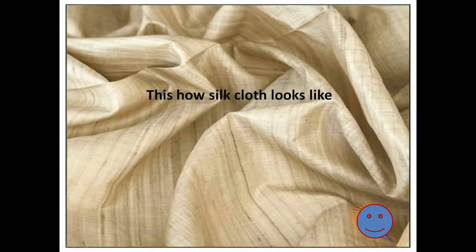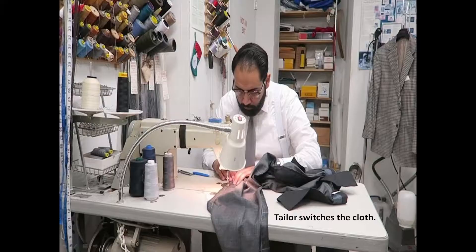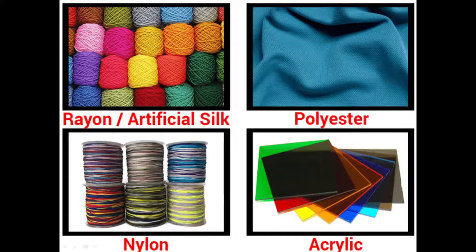We wear silk clothes for special occasions. These clothes — cotton, woolen or silk — we get from the shopkeeper. The shopkeeper sells these clothes and we purchase them. We then give the cloth to the tailor, who prepares a beautiful dress. There are also certain fibers which are artificial, meaning they are not natural. These fibers are prepared by man — we call them man-made fibers.